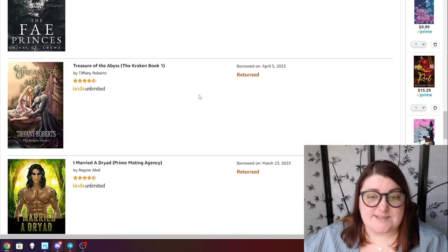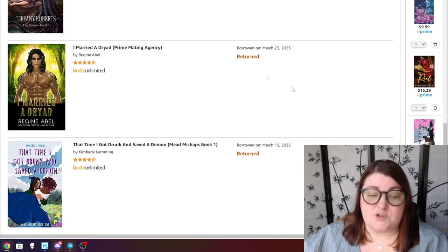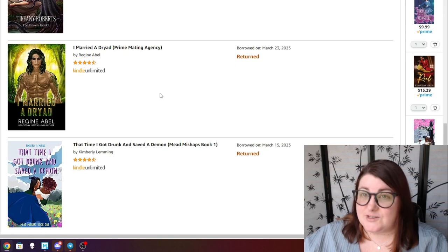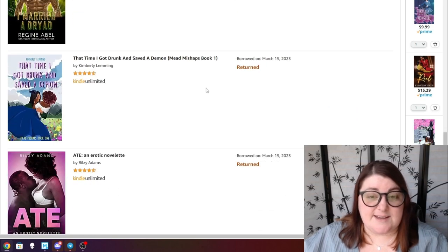Treasure of the Abyss — the Kraken book one. I just had this checked out for a long time and kept not getting to it, so I returned it for now and I'll come back when I'm ready. Then the most recent Primating Agency book — I Married a Dryad — came out and I absolutely adored this one. I would definitely recommend it.